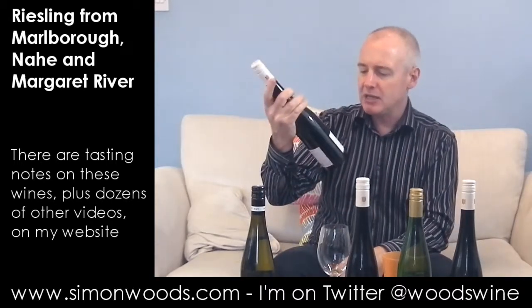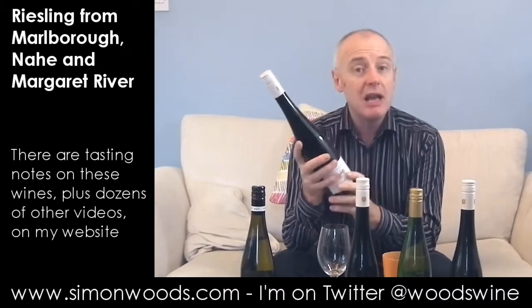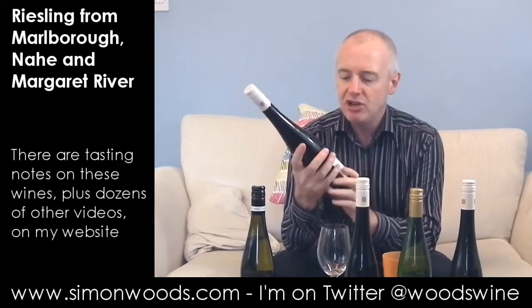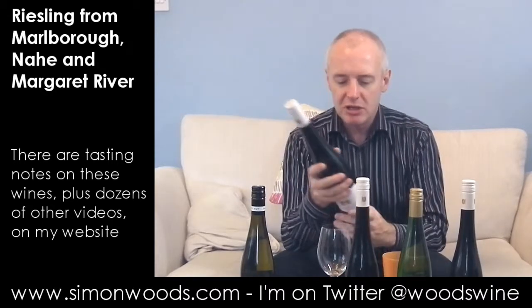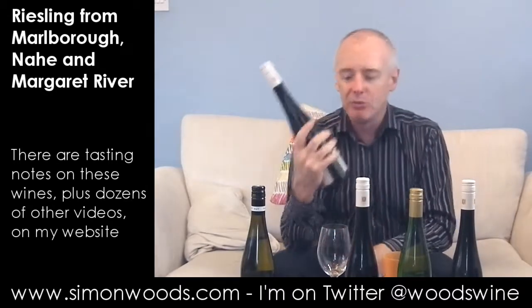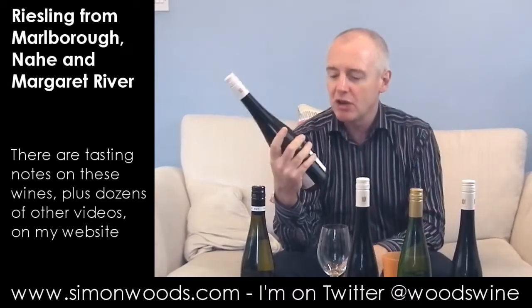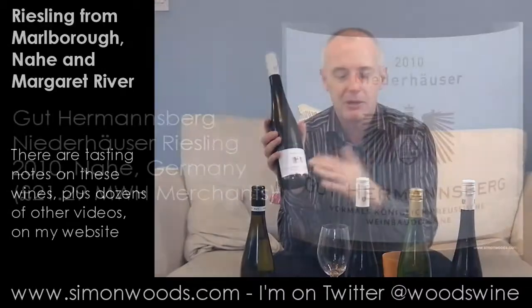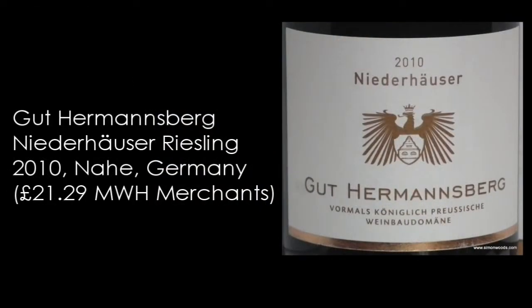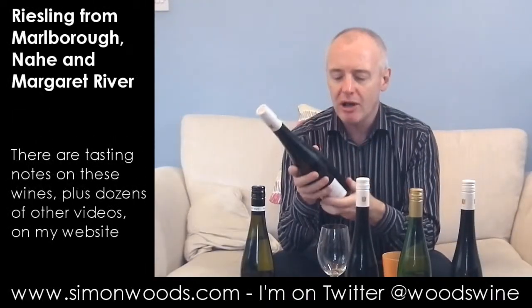Let's start on these German guys. I've got two dry ones from them, and we're in the Nahe here — a region that probably deserves a far wider audience than it gets. German labels are trying to slim down and put as few words as possible. This one has Good Hermansburg, the name of the winery, and Niederhauser, the name of the vineyard. If it just says Niederhauser as opposed to something like Spätlese, it's going to be a dry wine.